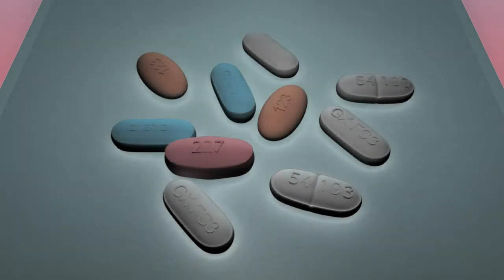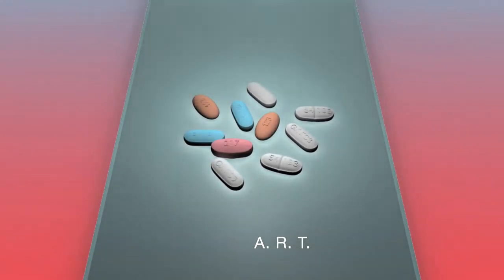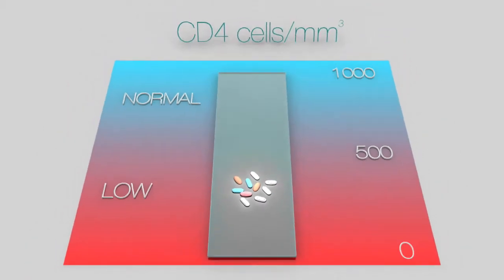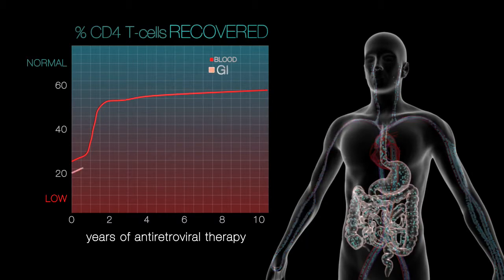Today's HIV treatment, known as antiretroviral therapy, or ART, is recommended to patients before CD4 counts drop dangerously low, or when AIDS-defining illnesses occur. In the peripheral blood, ART can reduce viral load to undetectable levels, and often restores normal blood CD4 counts. However, its effect on gut CD4 T cells is much more delayed and incomplete.